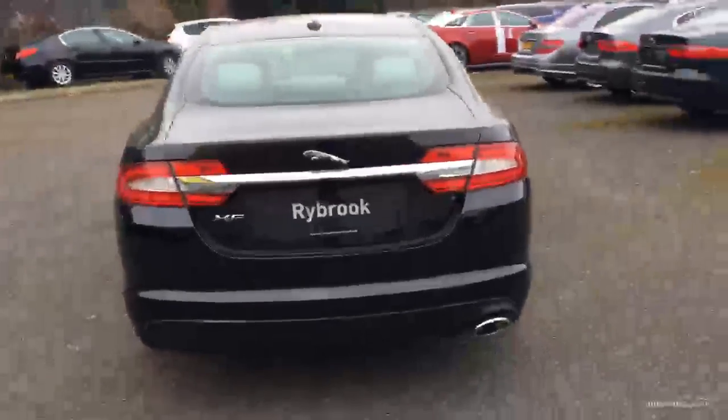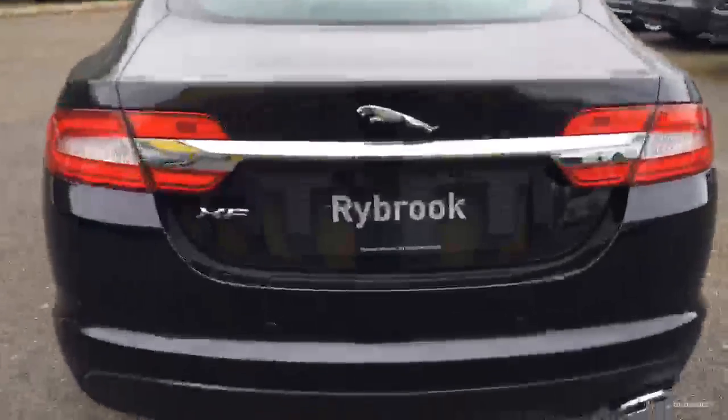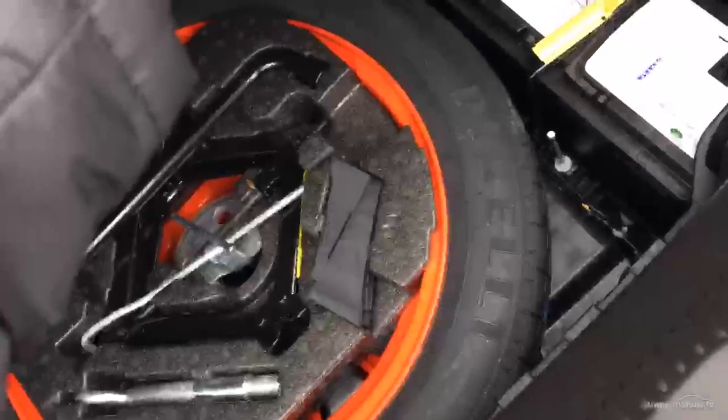Coming round the back — as I said, rear parking sensors. Opening the boot — nice big spacious boot, fabrics in good condition. We've got a spare alloy space saver wheel underneath.